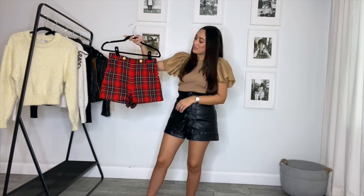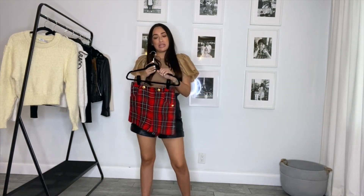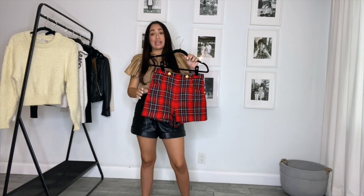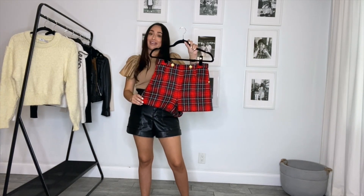I absolutely love them — I think they're gorgeous. I love the plaid and the color scheme. They also have an actual matching blazer. I did not pick that up as I felt it was too oversized for my frame, but I thought it was really pretty. I thought I'd mention that as well because you might like it and you should check it out.